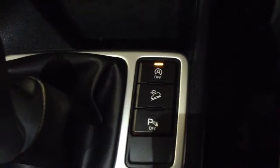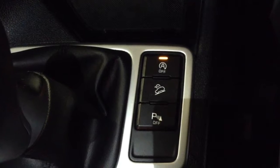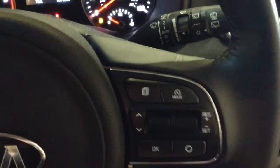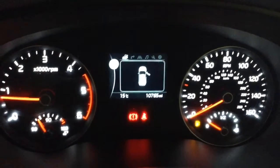You then have hill start assist to help you out on those trickier inclines, as well as auto stop-start technology, which allows the engine to switch off at idle — for example at lights — and then re-engages once the clutch is depressed. On the steering wheel you have various audio controls as well as your Bluetooth connectivity and everything to do with your cruise control. On the main dash, this vehicle has done 10,765 miles.